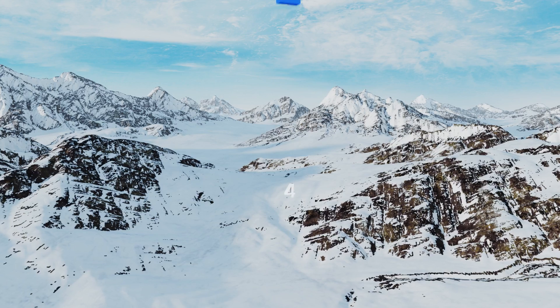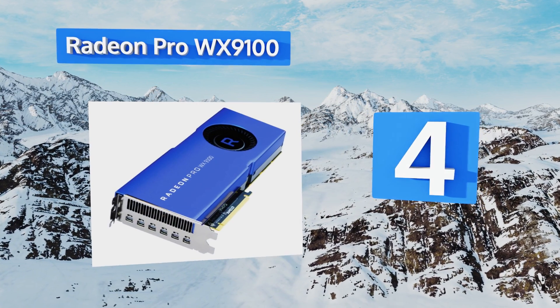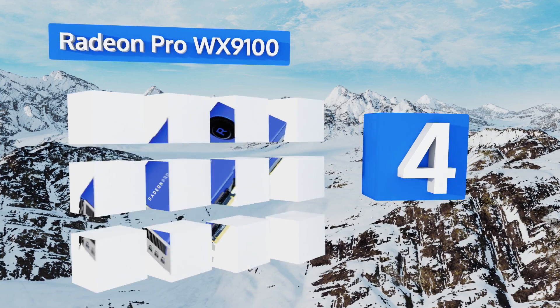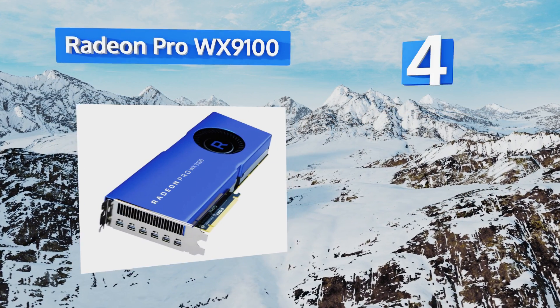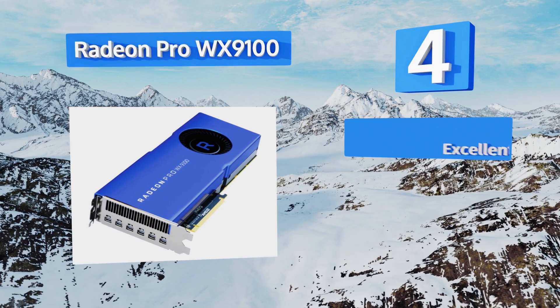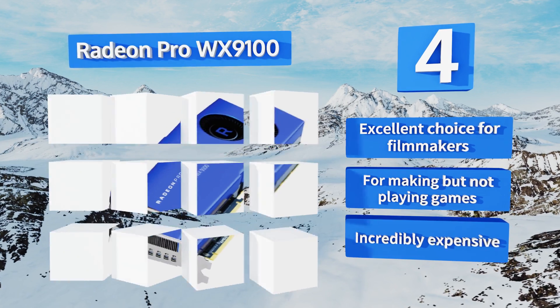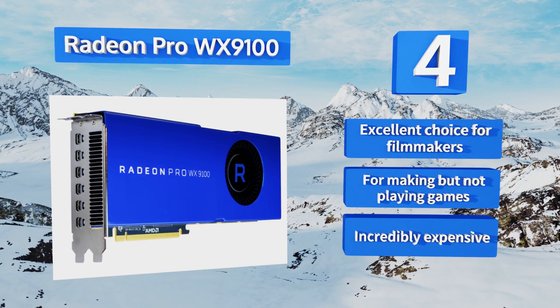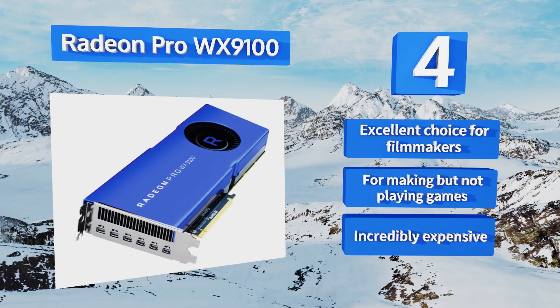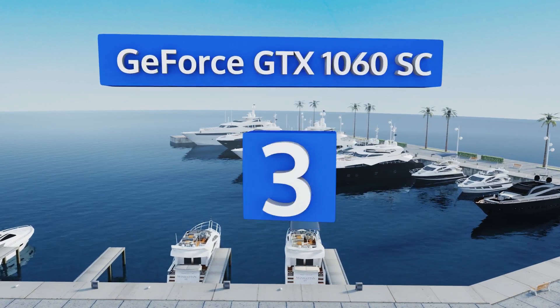At number four, quite unlike the majority of items reviewed, the Radeon Pro WX9100 is made for developers rather than end users. It's built on the Vega architecture and is set apart from gaming processors by its licensed support for a wide range of professional content creation software. This one's an excellent choice for filmmakers and is good for making but not playing games. However, it is incredibly expensive.